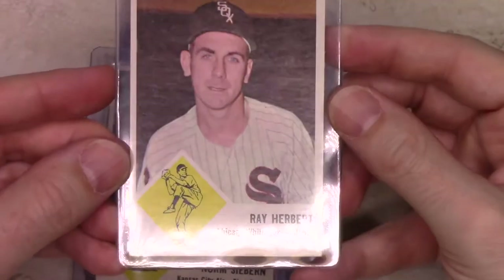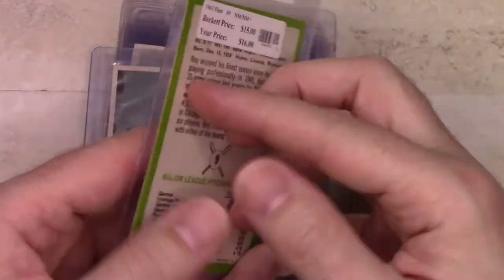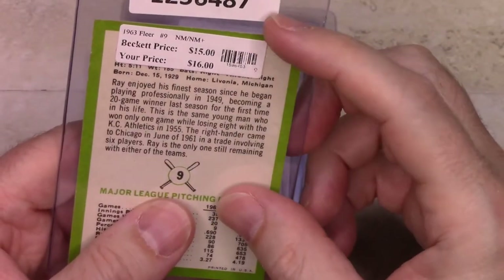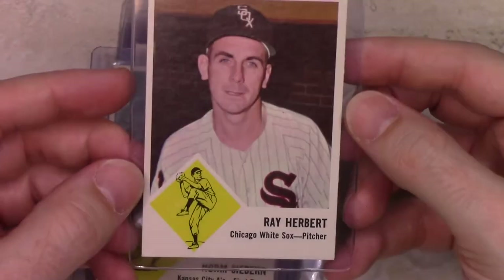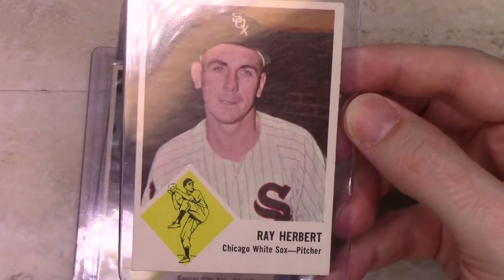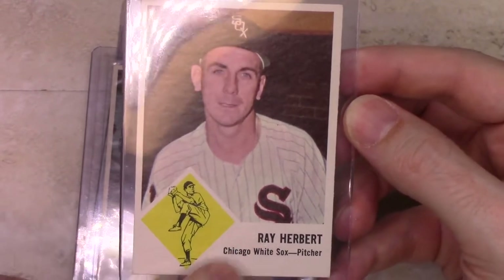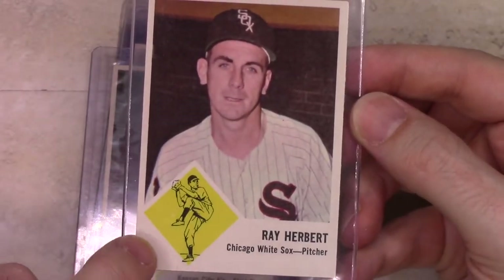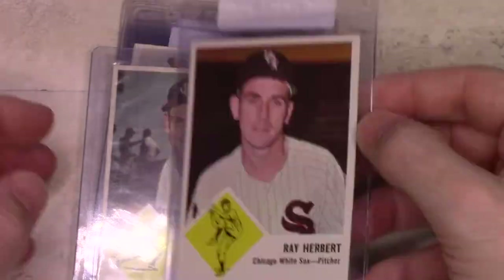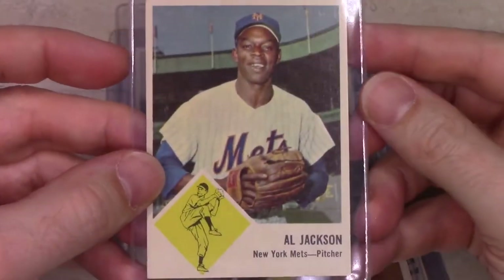So let's actually look at some cards. Right now I only have basically commons. Here's Ray Herbert. I bought these from the Batter's Box online and they have their stickers on them. The cards have a color picture, name and team, position. They have a little diamond here with a little drawing — if it's a pitcher, they have a drawing of them pitching. If it's a right-handed pitcher, they show them pitching right-handed; left-handed pitcher, they show them left-handed. Al Jackson of the Mets, for instance, was a left-hander.